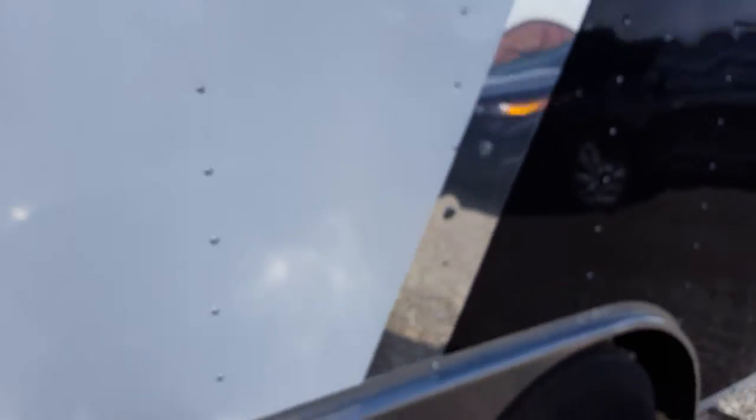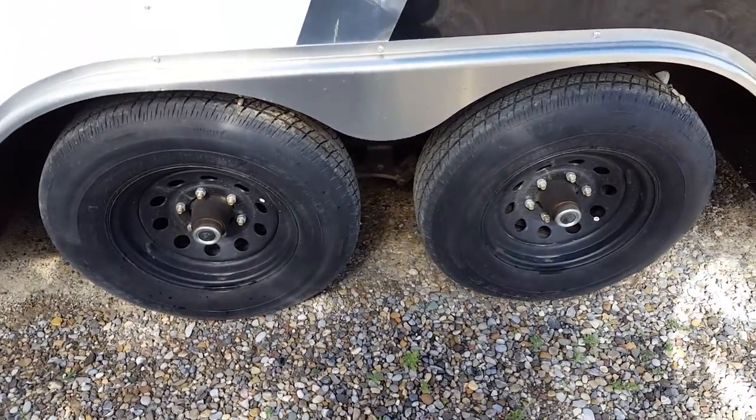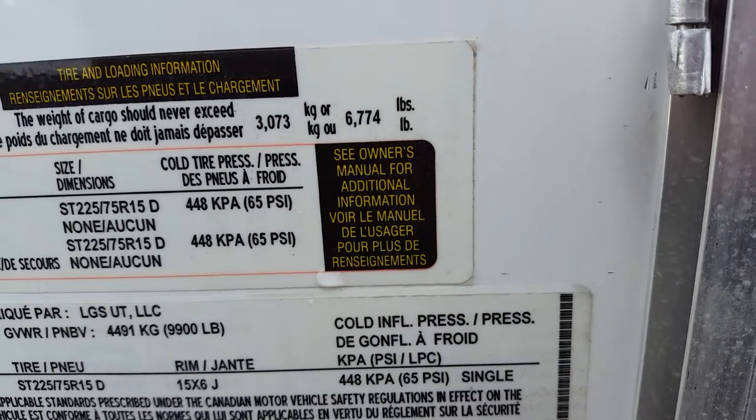Two interior lights with a switch. 5,000 pound axles. And the payload: 6,774.